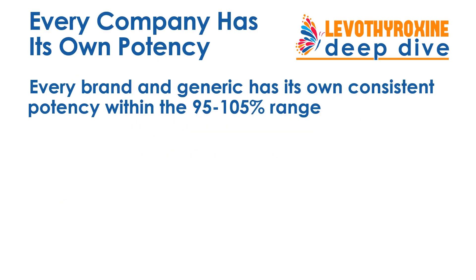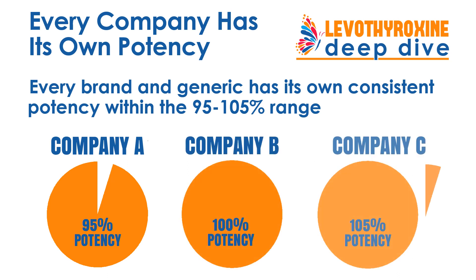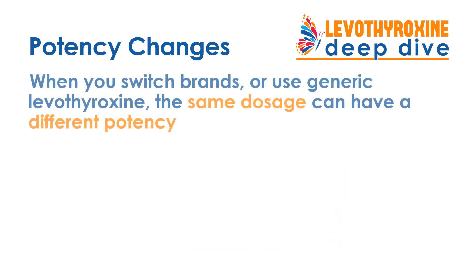Every brand and generic Levothyroxine has its own consistent potency within the 95% to 105% range. That means you can find brands and generic manufacturers with Levothyroxine medication that has potency anywhere between 95% — like Company A — 100% for Company B, or 105% for Company C. You run into problems when you switch brands, or when you're using a generic and getting refills coming from other generic manufacturers. Even at the same dosage, when you go from brand to generic, the same dosage can have a different potency.